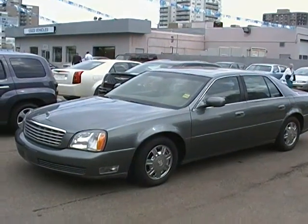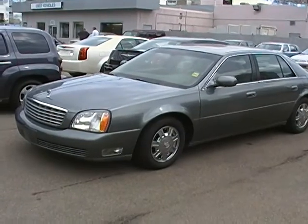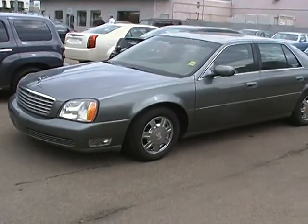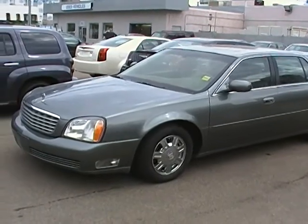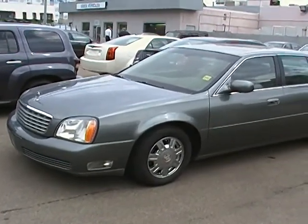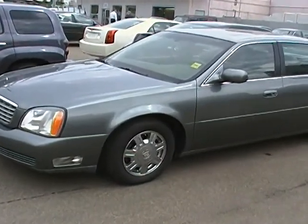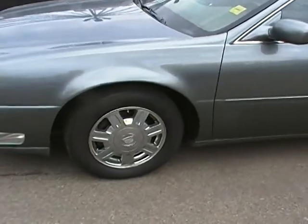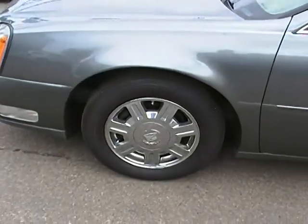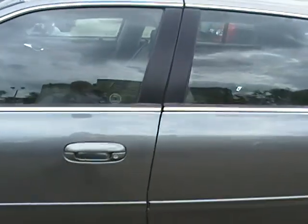Hello, welcome back to Edmonton Motors, located here at 11445 Jasper Avenue in downtown Edmonton. Just want to take a minute to highlight this 2005 Cadillac DeVille. Stock number on this vehicle is A1270A. You can see it's an excellent trade and comes with those real nice 16-inch rims.